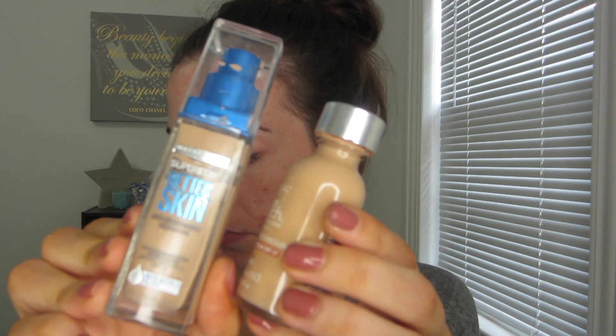To start off I'm going to be priming my face with the Benefit Porefessional primer. I chose this one because I absolutely love it — it really shrinks my pores and helps contain my oils all day. As you can see I'm focusing it right on my t-zone and all of my acne area.